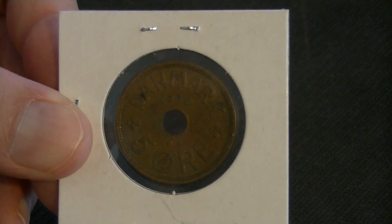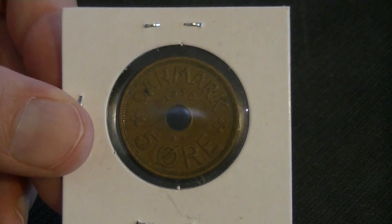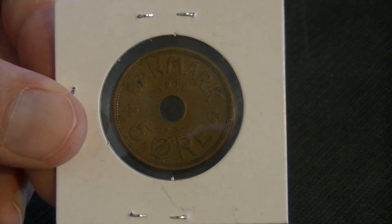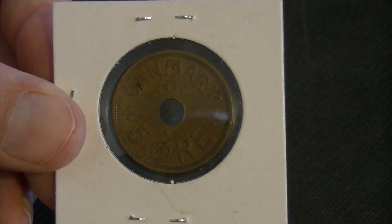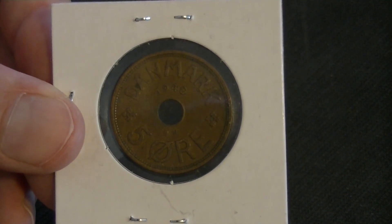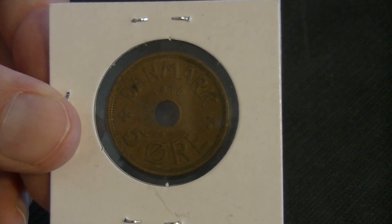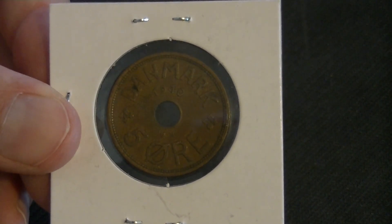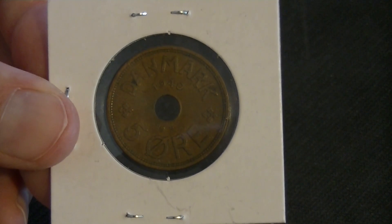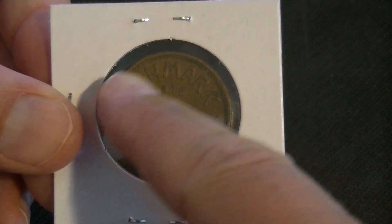Hello and welcome back. Here we have another Danish coin, one that I do kind of like. This one is a five øre in Danish, from 1940, so this bad boy is more than 80 years old and it is from World War Two. I don't quite remember if Denmark was occupied at the time, but if not it was definitely close to it, by the Germans, the Nazis.